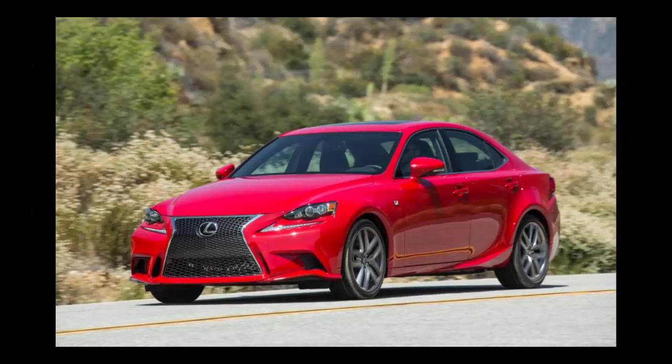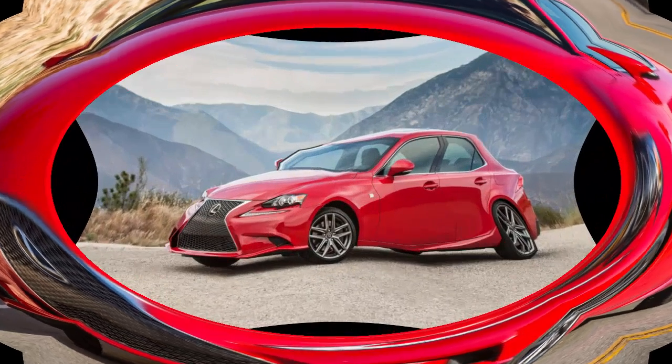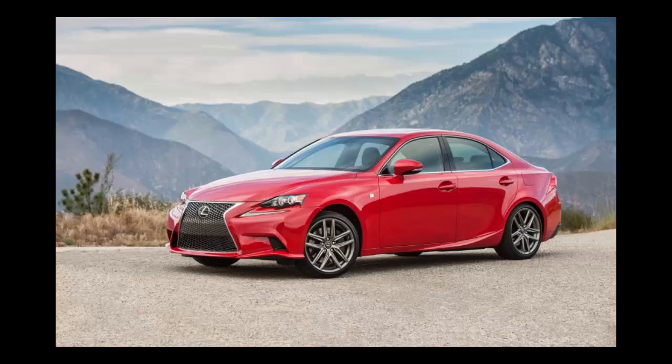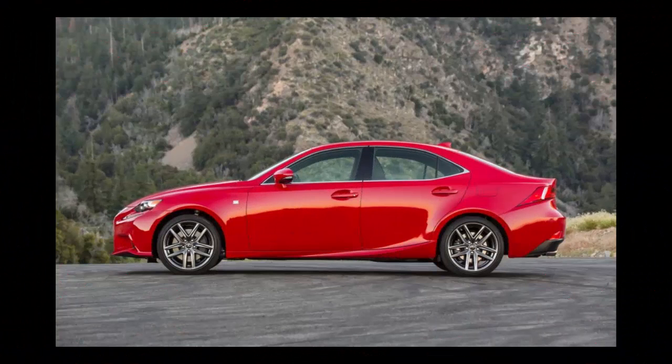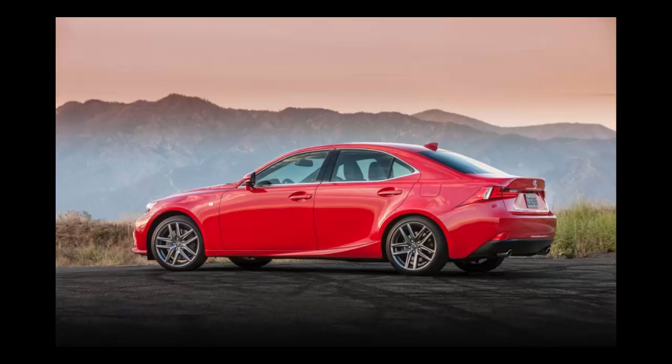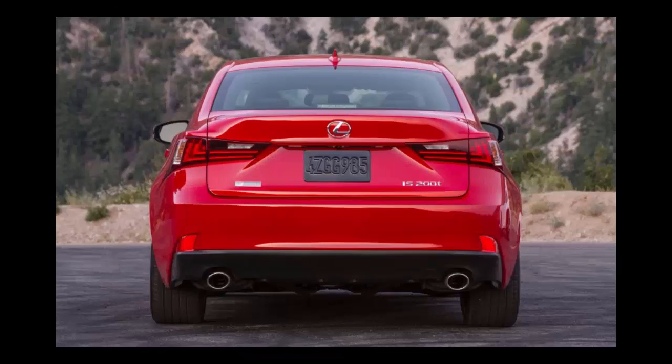This is about the 2016 Lexus IS 200t. The entry-level Lexus gets a much-needed power boost after two years of selling the current generation IS sedan with a strange, underpowered 2.5-liter V6 engine. In addition to the optional and way better 3.5-liter V6, Lexus has wised up and replaced the base engine with a new turbocharged four-cylinder from the NX 200t. The newly created IS 200t brings Lexus's lineup in line with pretty much every single one of its competitors — from the Audi A4 to BMW's 3 Series to the Mercedes-Benz C-Class — all of which come standard with turbocharged fours.